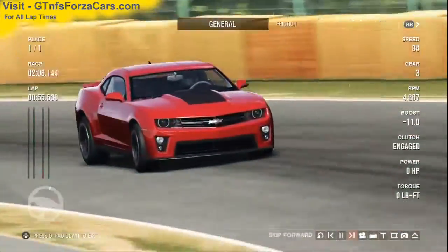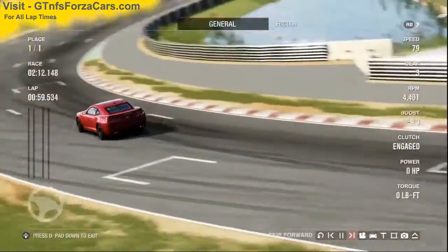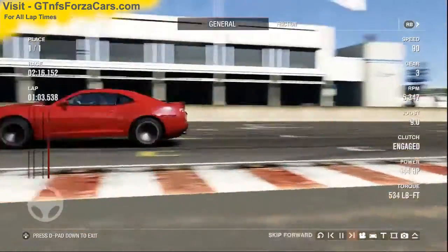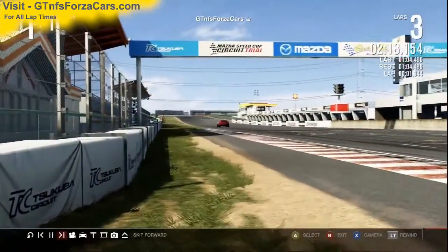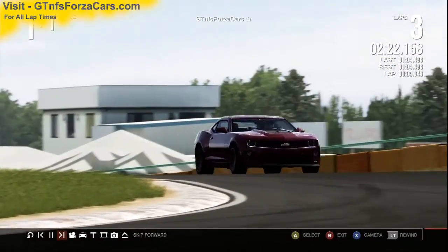So let's find out what the gtnfsforzacars.com official lap record is for the 2012 Chevrolet Camaro ZL1 from Forza Motorsport 4 at the Tsukuba circuit Japan, and it is 1 minute 4.496 seconds.